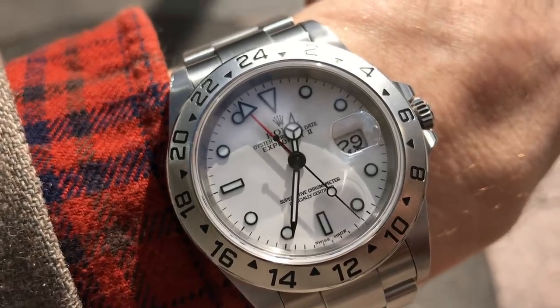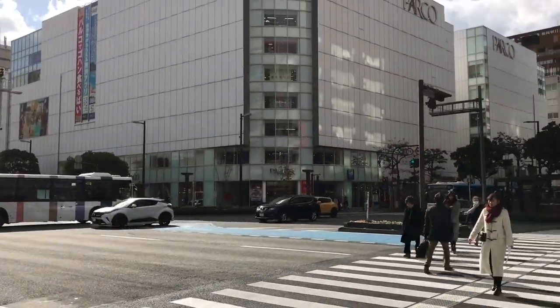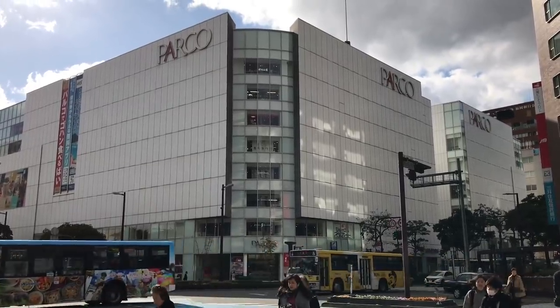Here we are in Fukuoka. First stop, this building here — Parco. There's a watch shop called Quark in there, so we're going to check that out. Now Quark, if I remember correctly last time, had no filming signs, so I might not be able to get any footage there. If I can sneak it, I will.